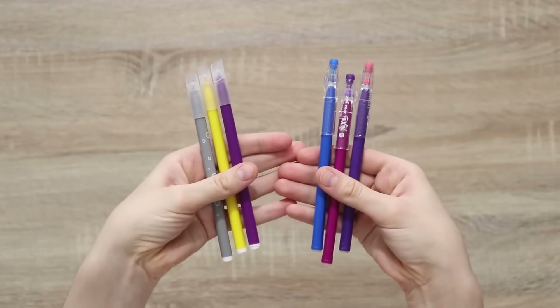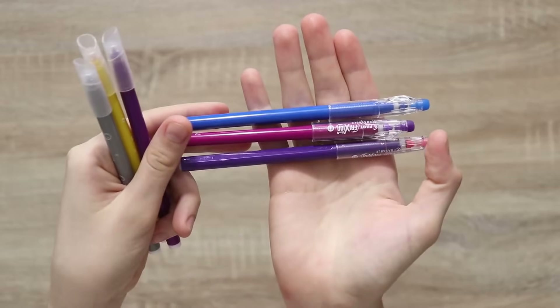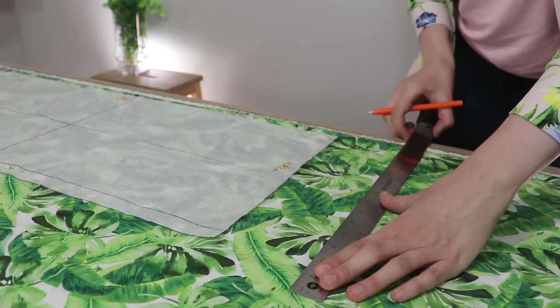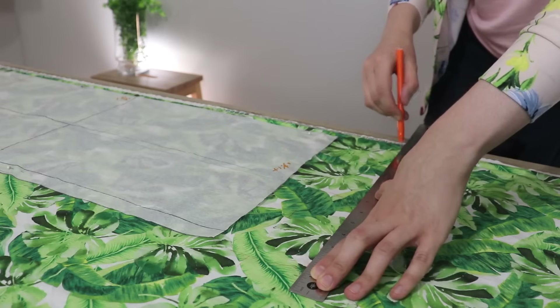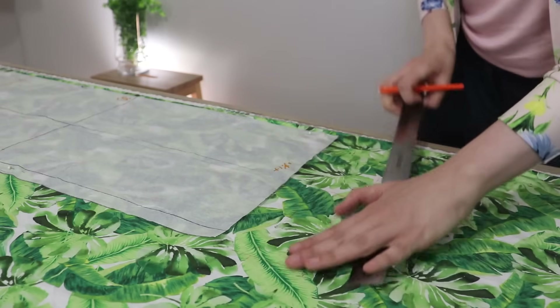These are heat-erasable pens and washable markers. Neither is from a sewing brand, but you can find similar products from big sewing brands as well. These ones were just bought at a big box retailer, and I've found they work really great. I use them for marking my patterns, marking dart placement, and anything else I need to mark directly on the pattern.